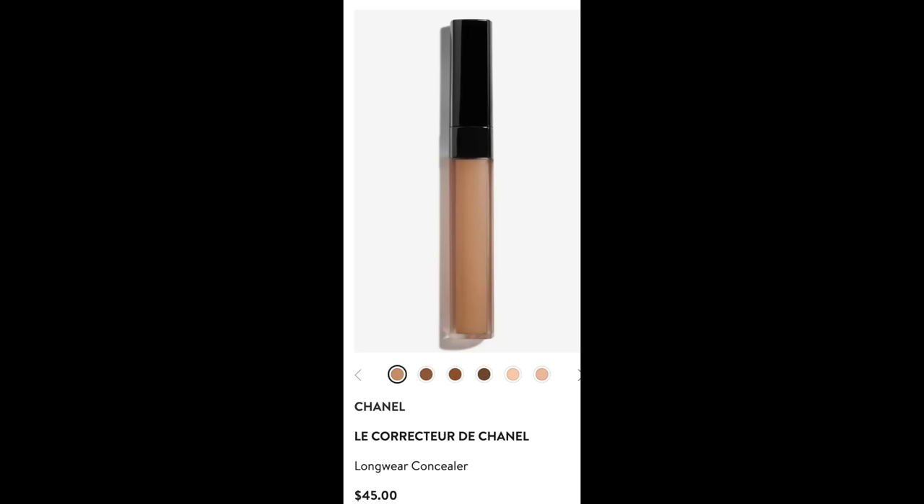Next I'm going to put on the classic Le Corrector from Chanel. This is a gel-based concealer that works fantastic underneath the eyes because it kind of moves with the skin, so it doesn't sink into your wrinkles. It's just a really fantastic all-around concealer. I'm going to put a little bit just where I need it in the dark area up here and a little bit on the outer side. Using my fingers first, I'm just going to pat this into the skin, canceling out some of that redness and darkness.